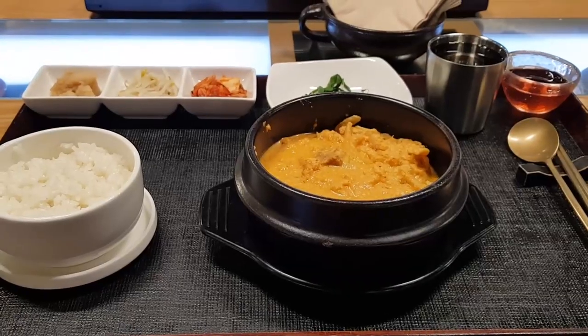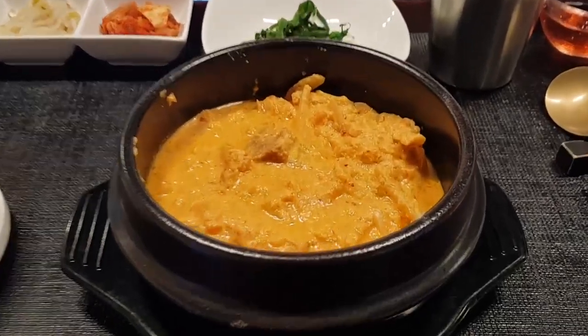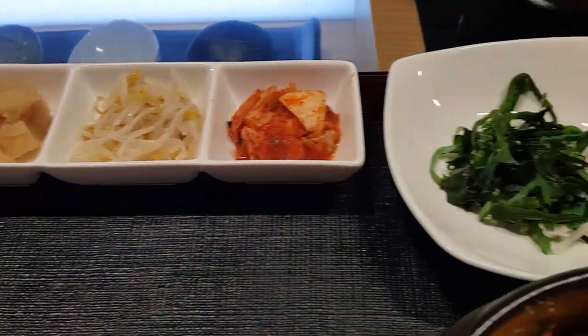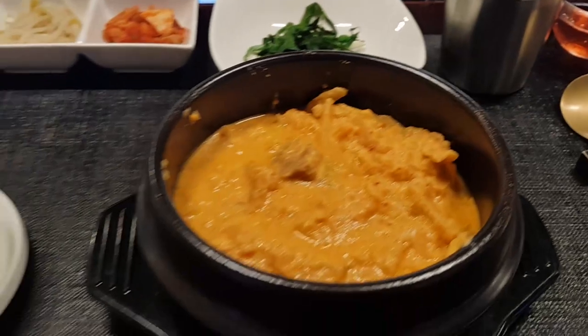We just stopped for lunch. We ended up getting some kimchi soybean pureed soup. How good does this look? It comes with rice and some side dishes, and I don't know what this is — like some type of jelly maybe? I'm not sure. But yeah, everything looks pretty good.